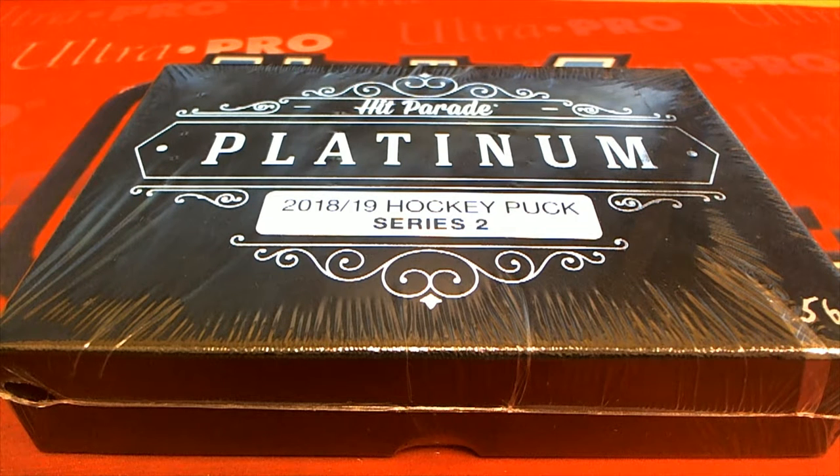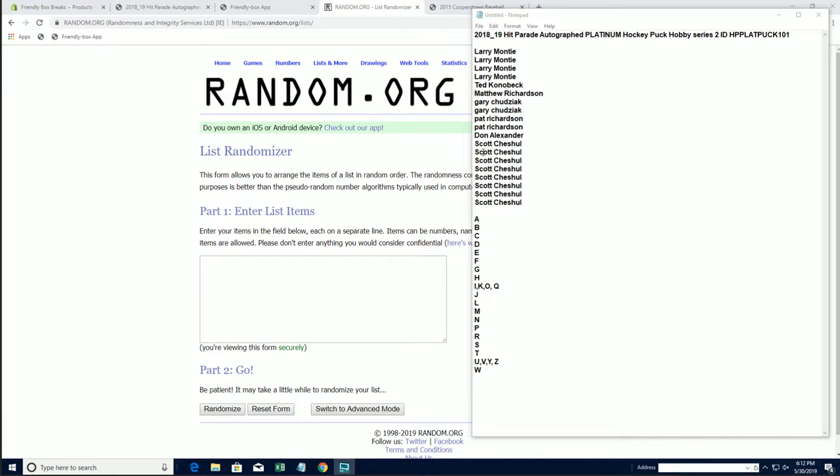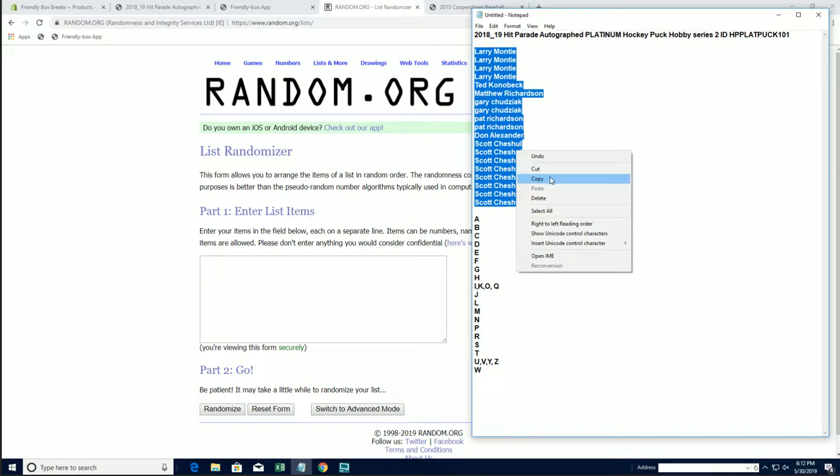Let's go. 2018-19 Hit Parade Autographed Platinum Hockey Puck Series 2. This is number 101. Larry, Larry M. down to Scott C. Let's copy and paste. Good luck, guys.